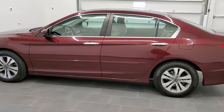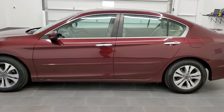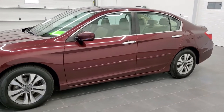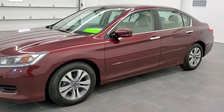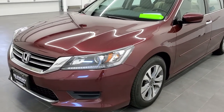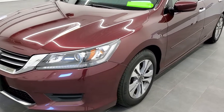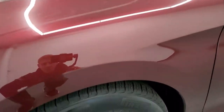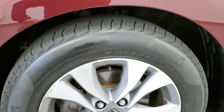The color is Basque Red Pearl II. We shoot all of our videos in 1080p, 60 frames per second, so if you have HD capabilities on your computer, tablet, or smartphone device, turn them on right now because it is definitely your best way to check out the quality and condition of the vehicle before seeing it in person. If you'd like to check out all the photos on this car, in the upper right hand part of your screen is a link right to our website.